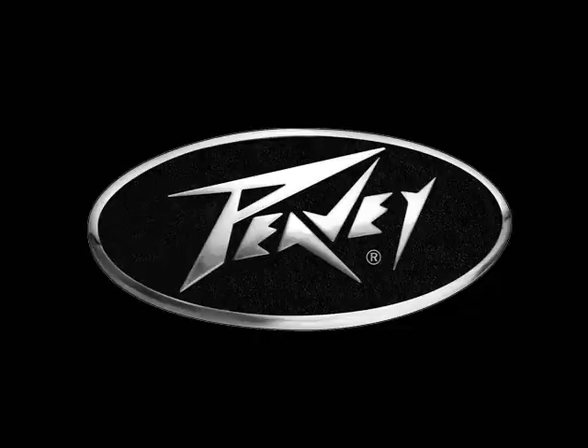RockHouse also produces instructional products for music industry leaders like Peavey, Washburn, Casio, Silvertone, Ovation, Ibanez, ESP, House of Blues, and Disney.